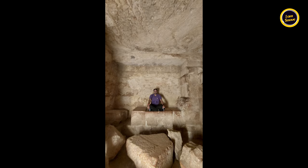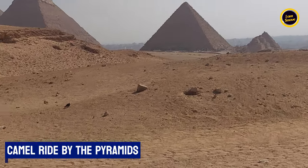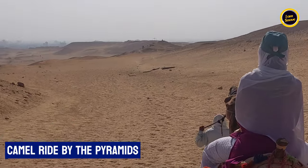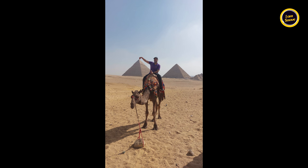Got ourselves some clicks by the pyramids, courtesy of our guide and her enthusiasm. Next up was experiencing the magic of ancient Egypt — a camel ride by the pyramids, stepping back in time. Unforgettable views, unforgettable memories.